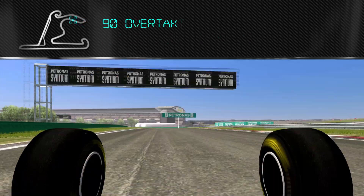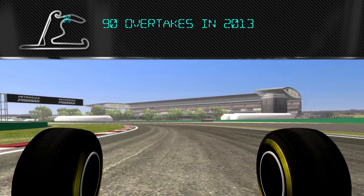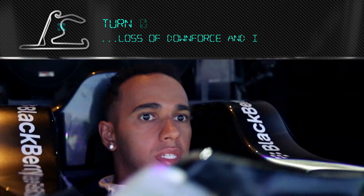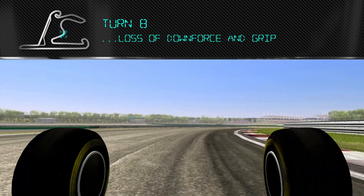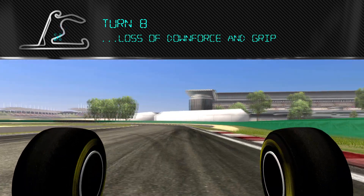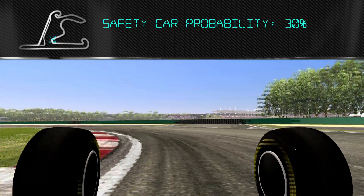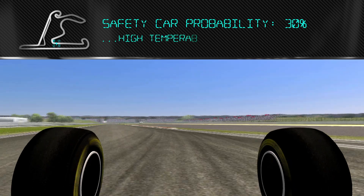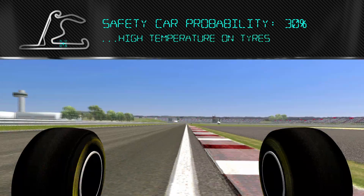Out through the gears again. Today we're holding fifth gear through turn seven and into eight. There's a loss of downforce, a loss of grip. And then into nine and ten, which is just kind of slow and low grip — really difficult because it's very high temperatures on the tires.